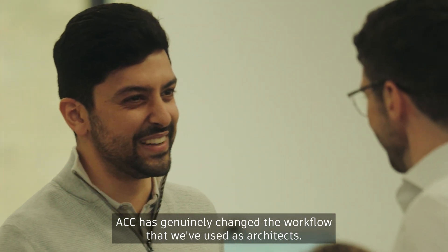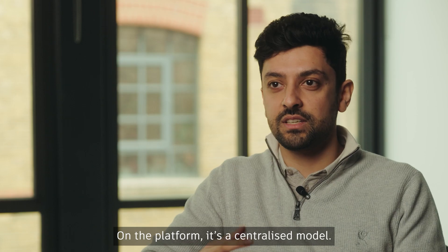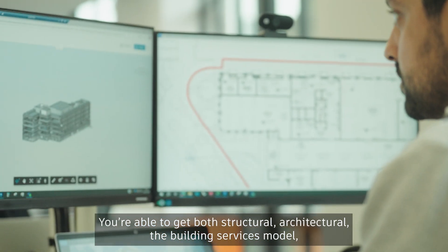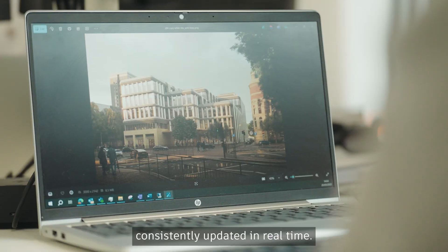ACC has genuinely changed the workflow that we've used as architects. On the platform, it's a centralised model — all the latest version, the accurate information. You're able to get both structural, architectural, and the building services model consistently updated in real time.